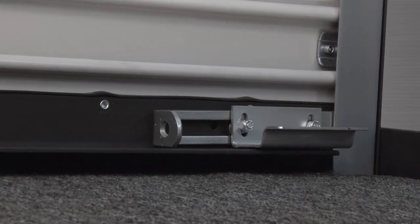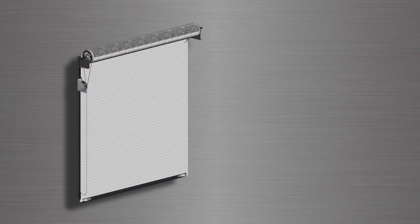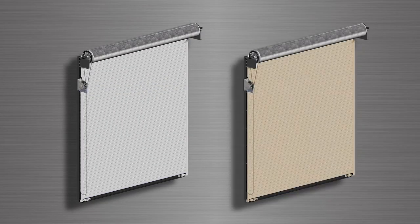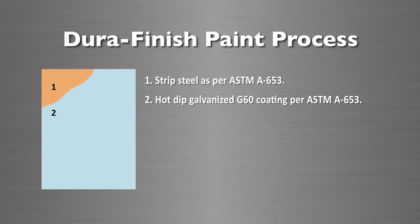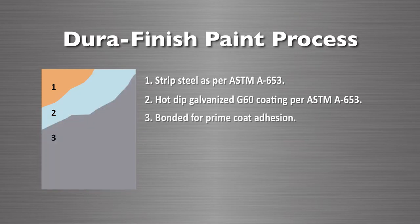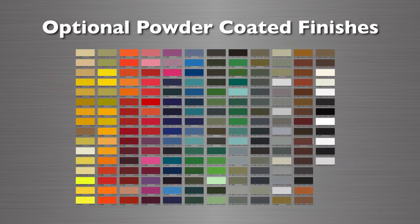An exclusive tamper-proof slide bolt lock assembly accommodates two padlocks for double protection. The doors are available in Mohegan white and military tan. These colors are applied using Porvene's DuraFinish paint process, a five-step process that produces a thicker, longer-lasting and more maintenance-free finish than other manufacturers. A variety of optional powder-coated color finishes are also available.